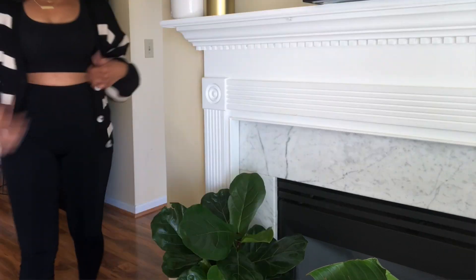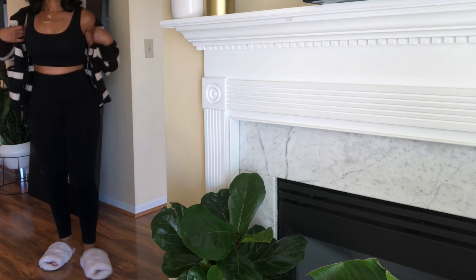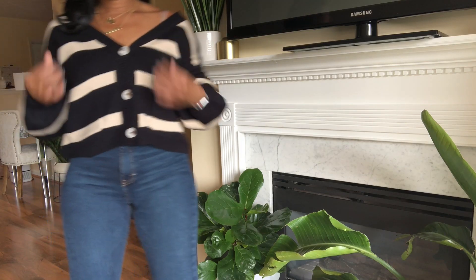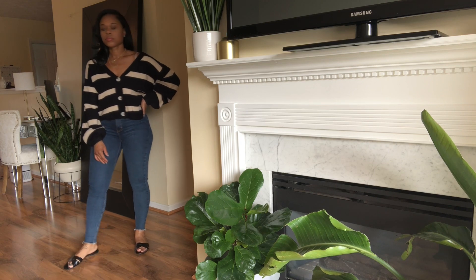Obviously the shorts you can probably only get away with for a little bit longer, at least here anyway. But this cardigan I'll definitely be pairing with leggings and jeans. I love sets like this because if it's too cold to wear the shorts outside, I can just take the shorts off, throw on jeans, and leave the cardigan on. These little sets just work so well for me.